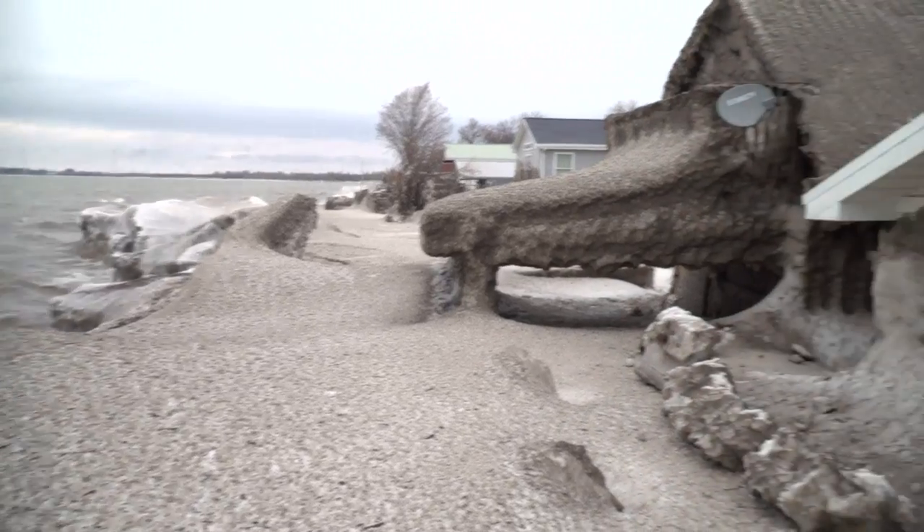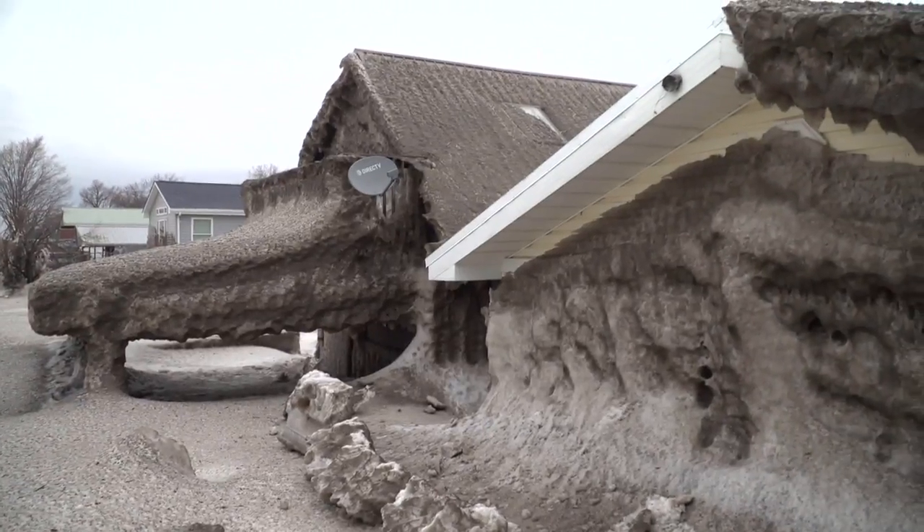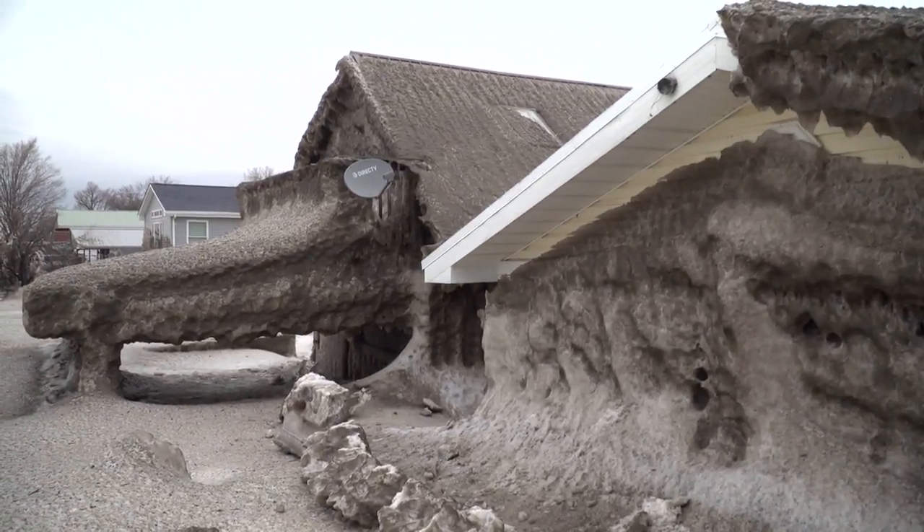Ice-blocked vents also posed a risk to residents. That situation presents that carbon monoxide would back up into homes. And as you are well aware, carbon monoxide is a silent, deadly killer.